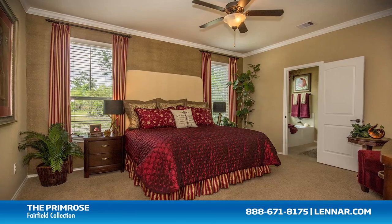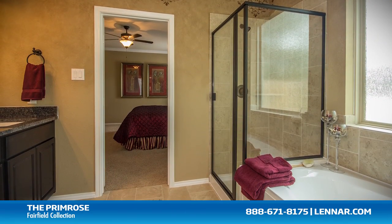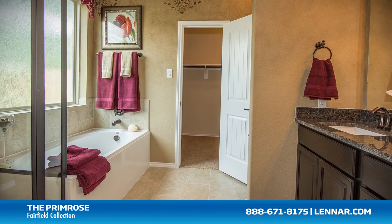The master suite of the Primrose, located on the first floor, includes a private bathroom retreat with a separate shower and luxurious garden tub, cultured marble dual vanities, and a large walk-in closet.